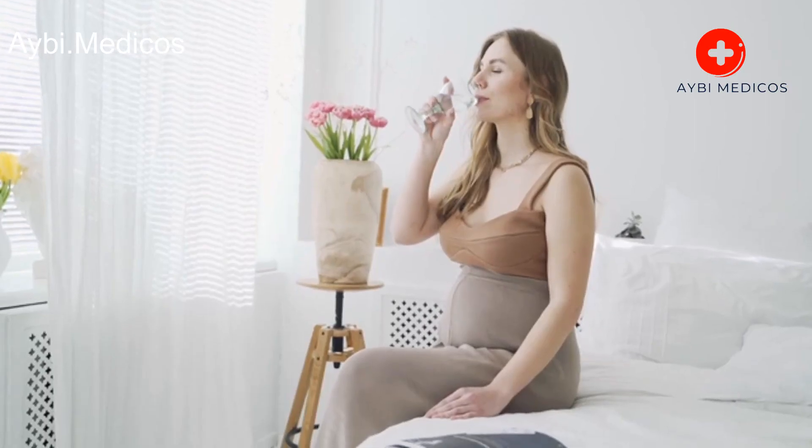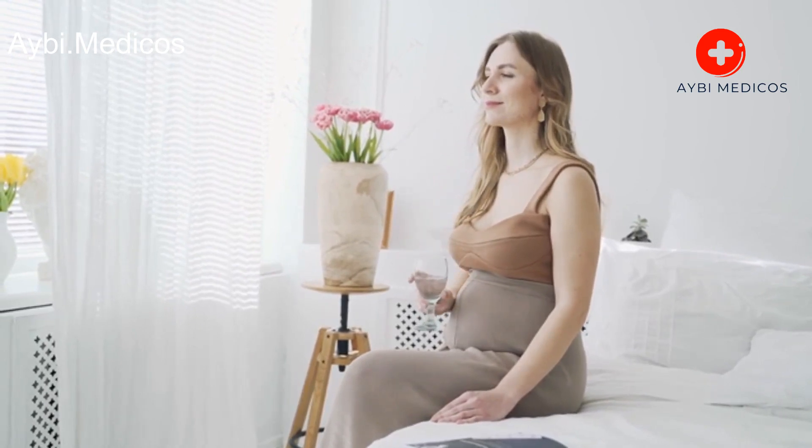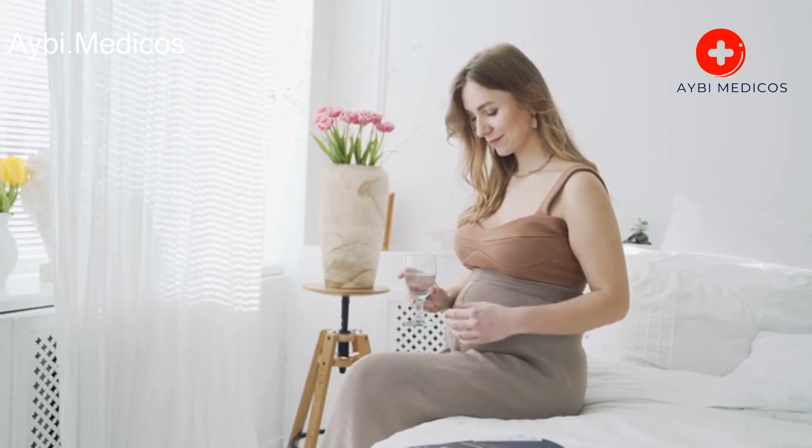Stay hydrated. Drinking an adequate amount of water helps keep the mucus in your lungs thin and easier to clear. Aim for at least 8 to 10 glasses of water per day.